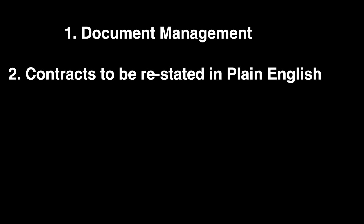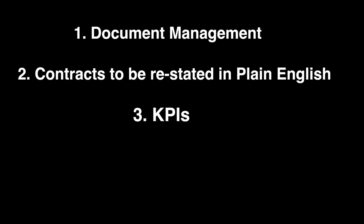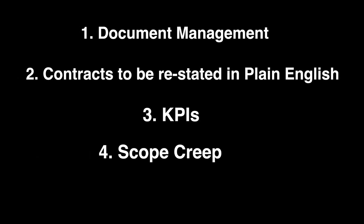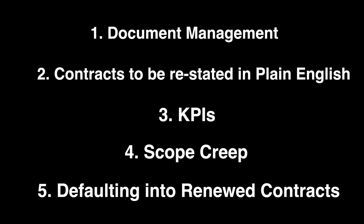So in this video, I gave you five tips on managing your contracts a little bit better. First, use a document management system. Second, don't be afraid to ask contracts to be restated in plain English. Third, insert your own KPIs and SLAs into vendor contracts. Fourth, watch out for scope creep. And finally, have a common repository where you can see which contracts are going to renew when before they do.